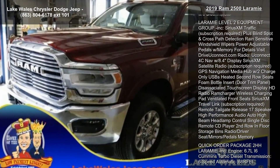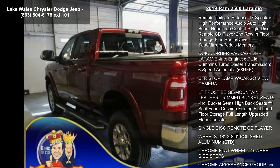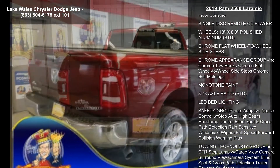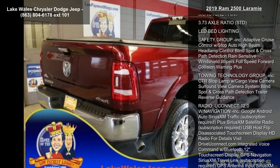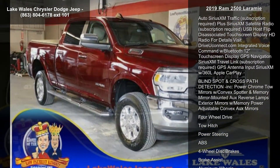Tires LT275-70R18 EBSW STD, 220 AMP alternator, anti-spin differential rear axle, spray-in bed liner, Delmonico red pearl coat, tri-fold tonneau cover, and Parkson's front and rear park assist system.